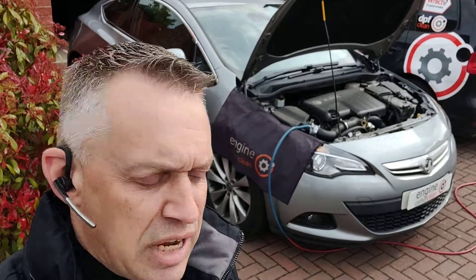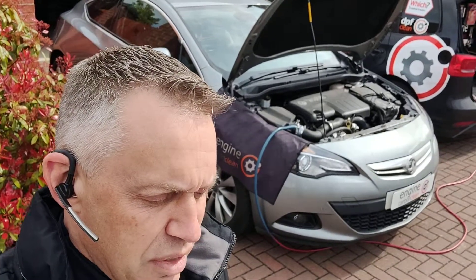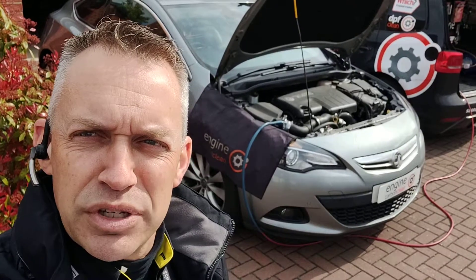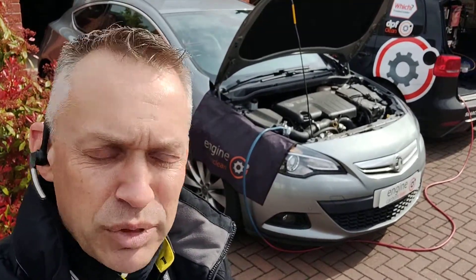169 miles between the regens, and the last one was 124 miles ago. The back pressure on the DPF from the pressure sensor — where it's telling me on the diagnostics — is pretty good, that's not so bad. Cooling temperature's up where it should be, so the thermostat's working fine. All the other live data seems to be okay.